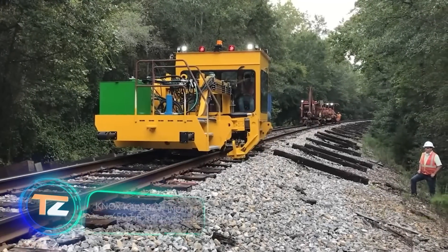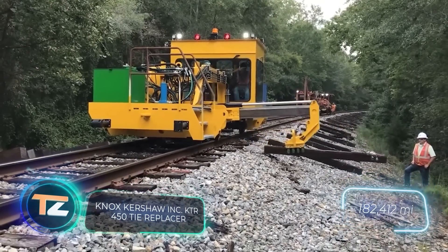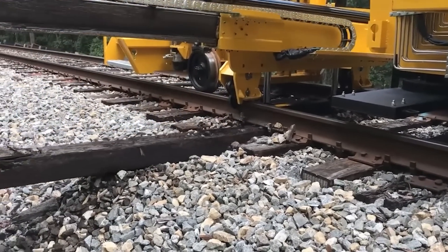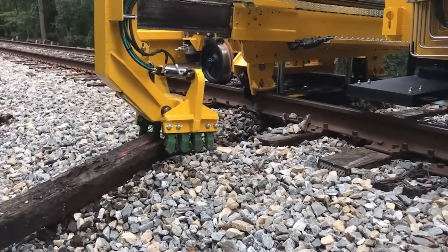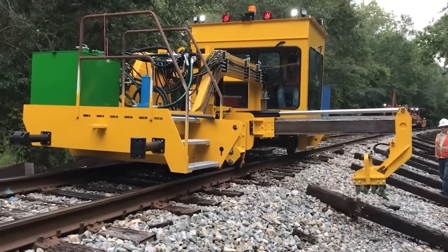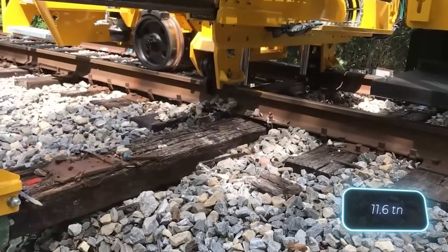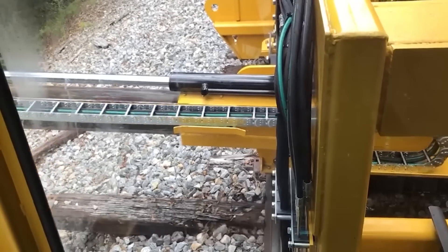U.S. railroads stretch over 293,564 kilometers — the equivalent of 33 U.S.-Canadian borders — so a lot of equipment is needed to maintain the tracks. This ingenious machine is capable of removing and placing wooden and concrete ties with a force of 10.5 tons, so even old and damaged ties can be removed without any problems.